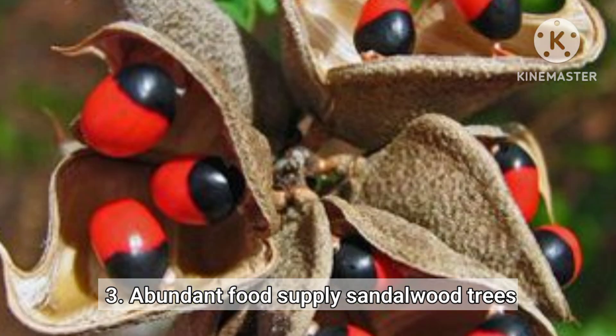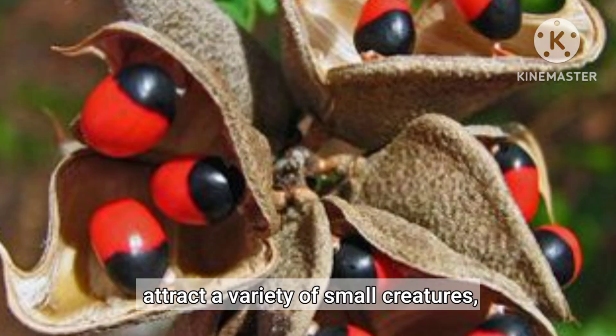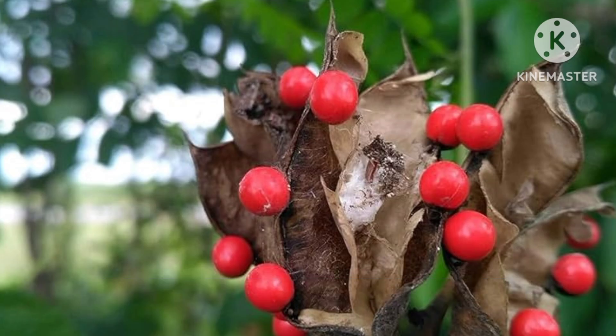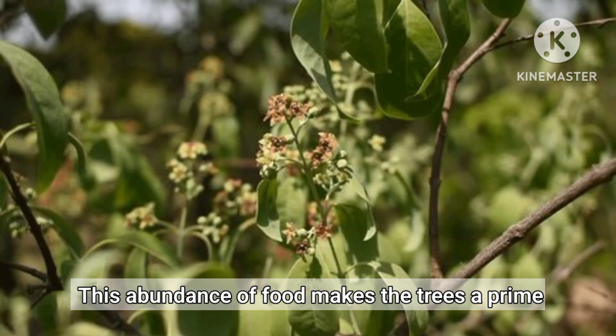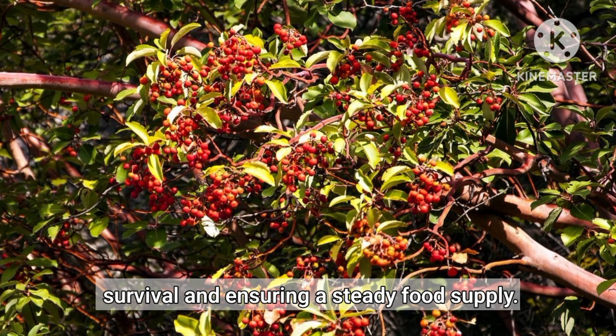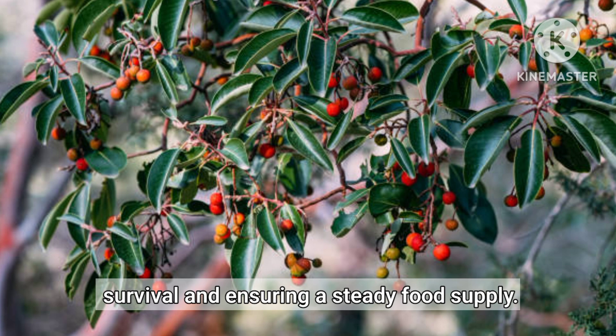Abundant Food Supply. Sandalwood trees attract a variety of small creatures, including birds, rodents and insects — natural prey for snakes. This abundance of food makes the trees a prime hunting ground, enhancing the snakes' chances of survival and ensuring a steady food supply.